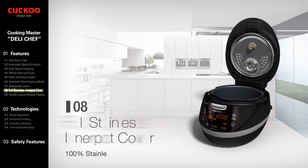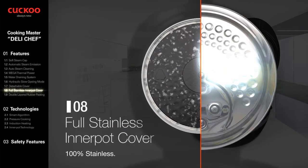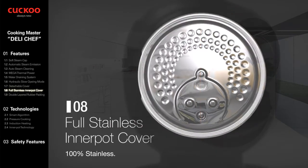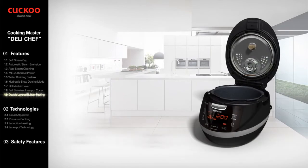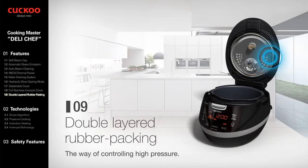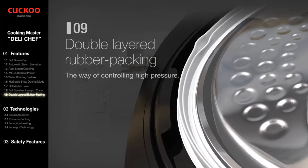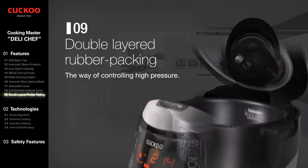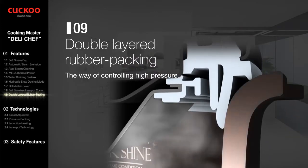Full Stainless Inner Pot Cover: 100% full stainless inner pot cover, strong at high temperature, high pressure, and steam — a perfect fit for Cuckoo's IH Multi-Pressure Cooker. Double Layered Rubber Packing controls high pressure via the packing, which has superior osculation, excellent elasticity, and is economical and durable.